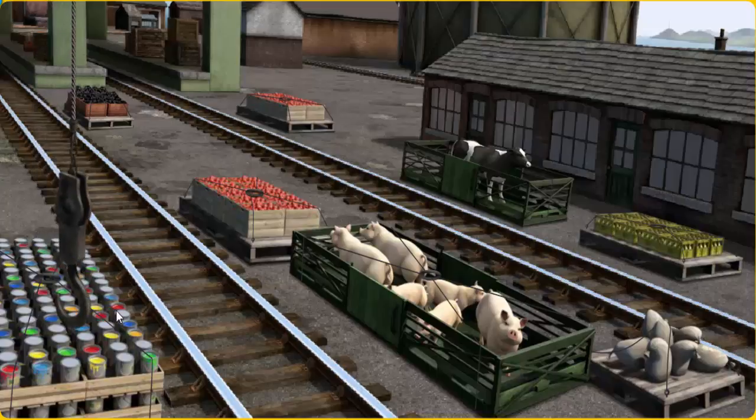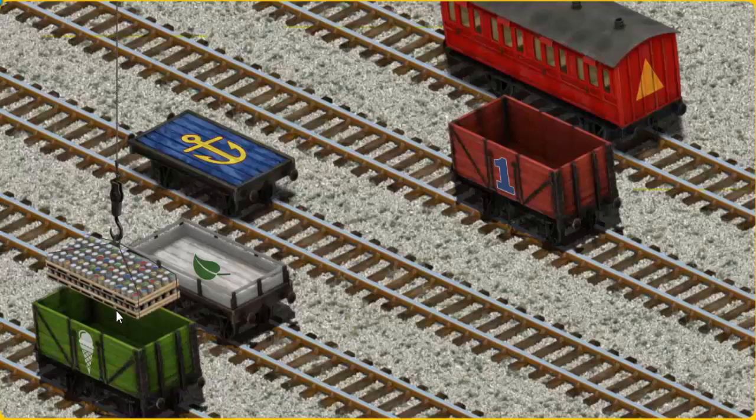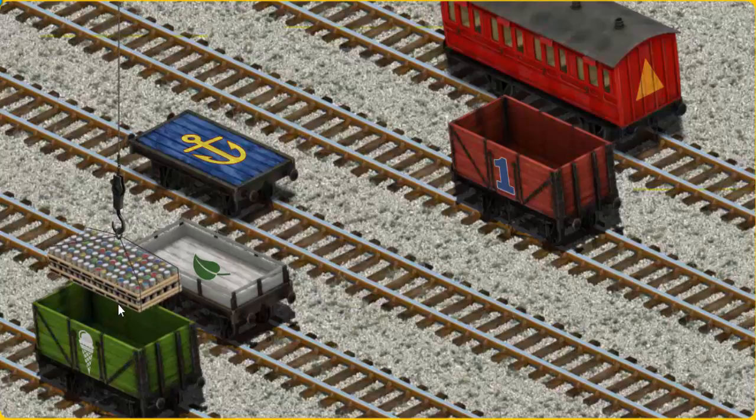Let's lift and load. Now the cargo must be loaded. Show Cranky where the white flatbed with the picture of a green leaf is.